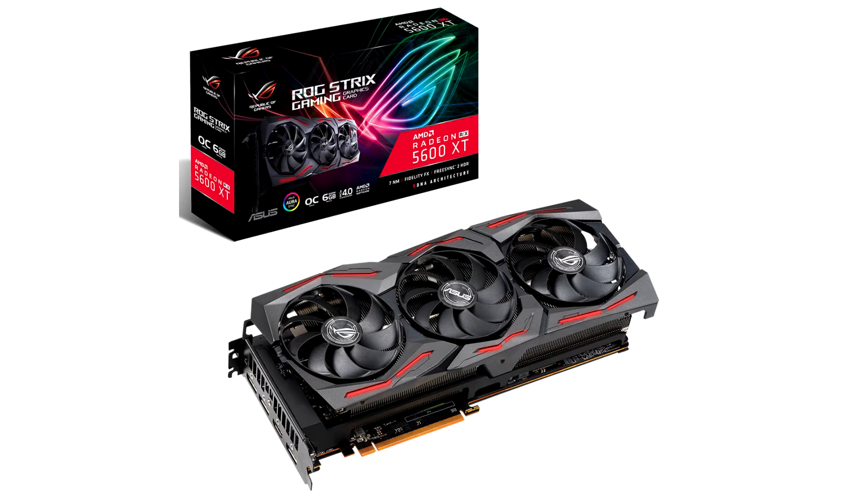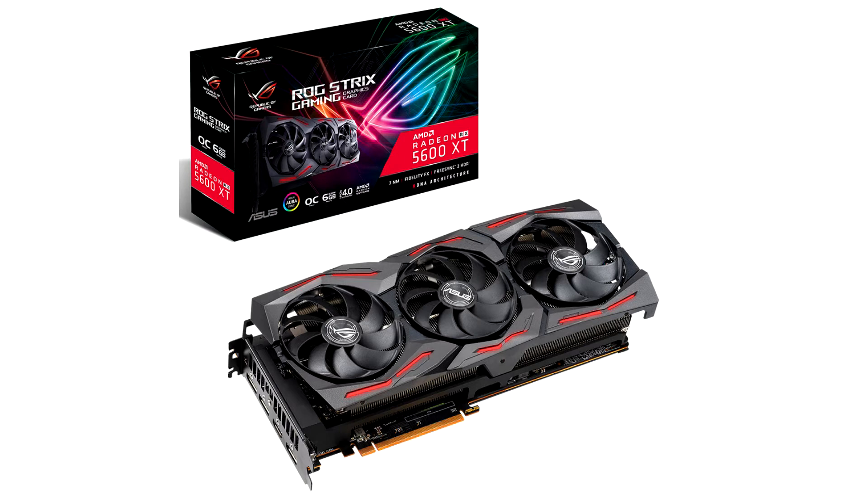Back in January, AMD released its Radeon RX 5600 XT graphics card with a last-minute specifications update that made it competitive with Nvidia's GeForce RTX 2060 graphics card. It did so by increasing GPU clock speeds,